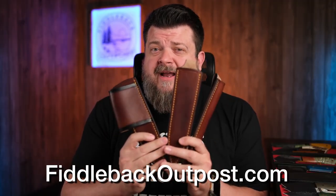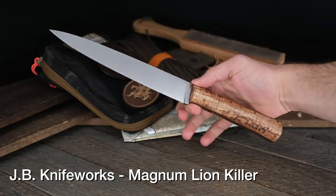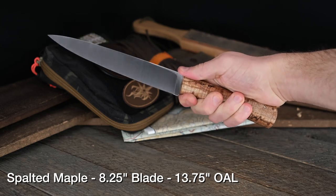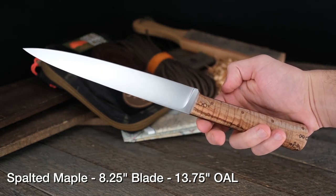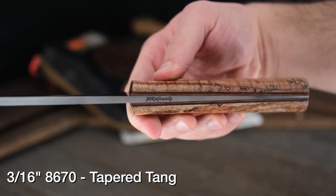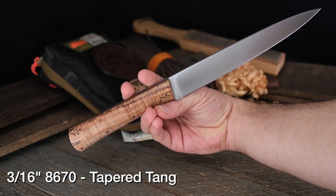As a quick reminder, we also have sheaths, and these are actually on the website now. If you have a Lion Killer or you're picking one up, you can get sheaths at FiddlebackOutpost.com. Now, on to the Magnum Lion Killer. We don't have a sheath for this one yet because we couldn't have imagined someone would make this beast. It's about three and a half inches longer than your normal Lion Killer. It's rocking 8670 steel with a tapered tang, and the spalted maple handle absolutely dances in sunlight.